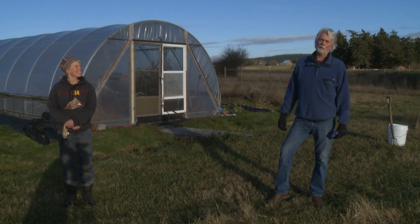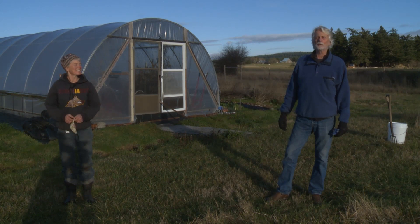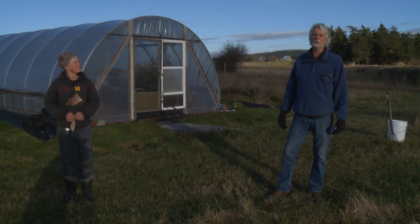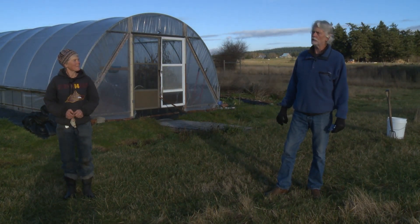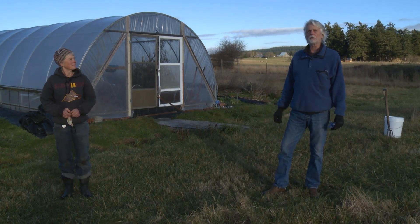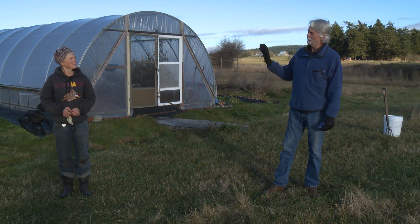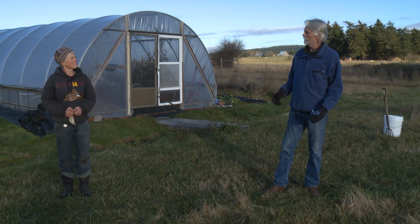Good afternoon everyone, this is Tom Bowden with the Lopez Garden Club. It's a sunny afternoon in the middle of December and we're here at Lopez Harvest with Christine Langley. She's going to show us today what she's harvesting currently this time of month, middle of December, and how she got to this point. But first, Christine, thank you for doing this for us.